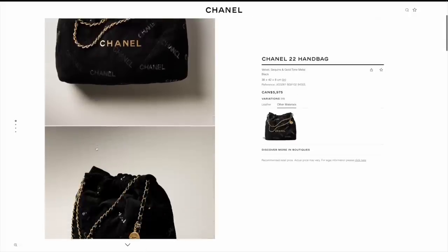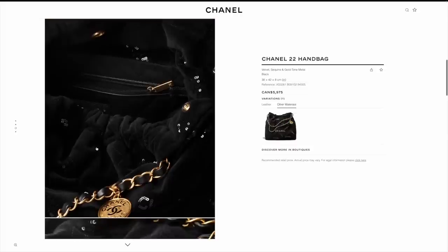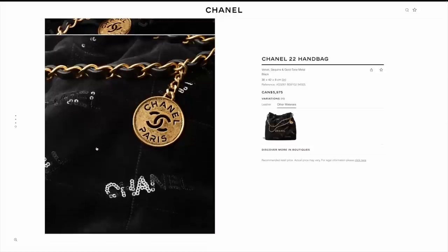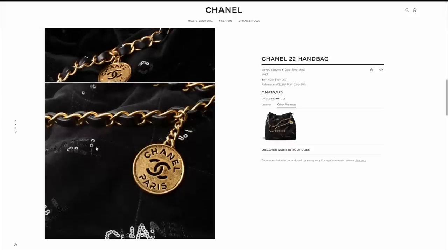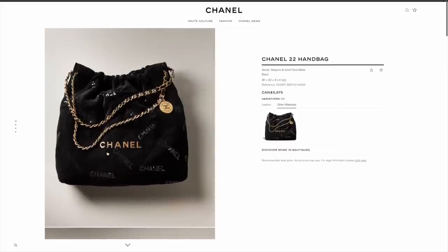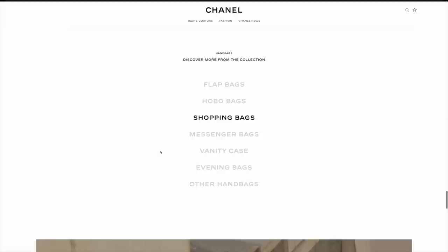They are trying to make it more fun by creating more fabrics. There was supposed to be a denim version, but apparently it didn't come out. So who knows if there's a production issue, material shortage, or material issue. They did do the velvet, but as far as I heard, the denim didn't make it onto the 22 bag this season — it didn't make it into production.